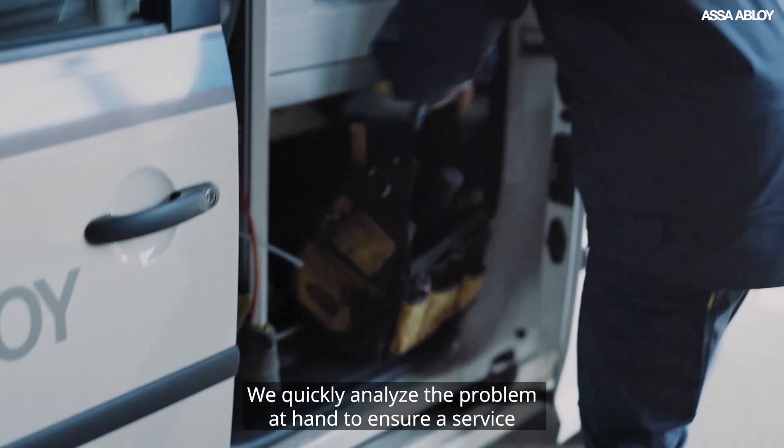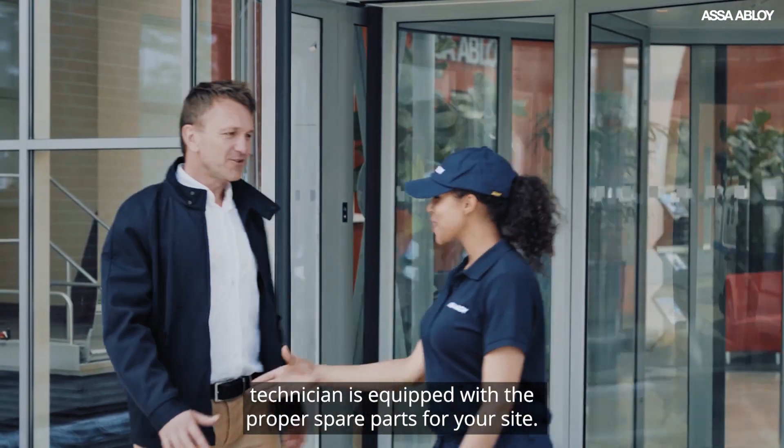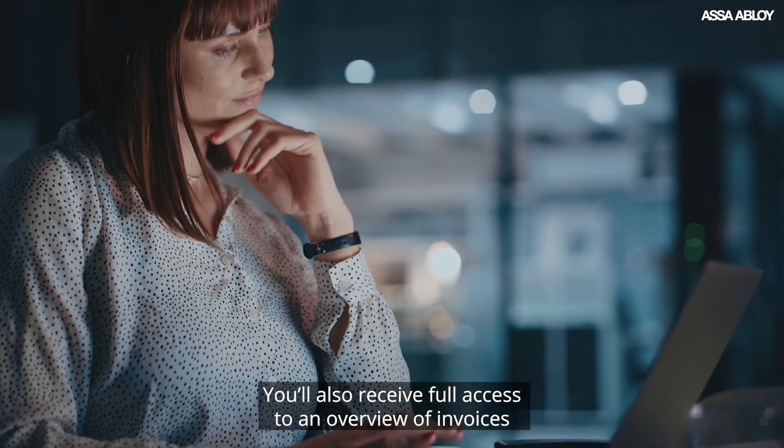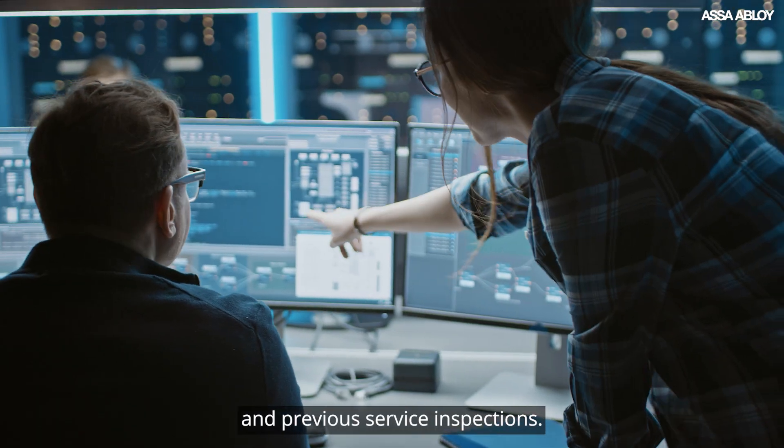We quickly analyze the problem at hand to ensure a service technician is equipped with the proper spare parts for your site. You'll also receive full access to an overview of invoices and previous service inspections.